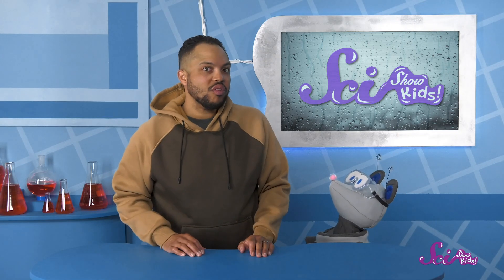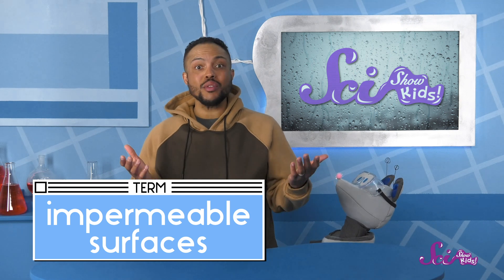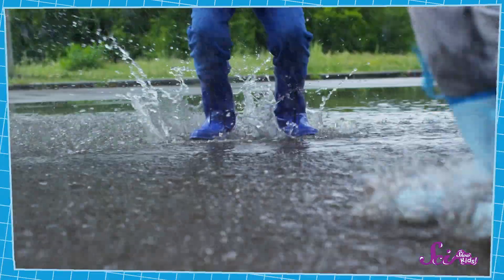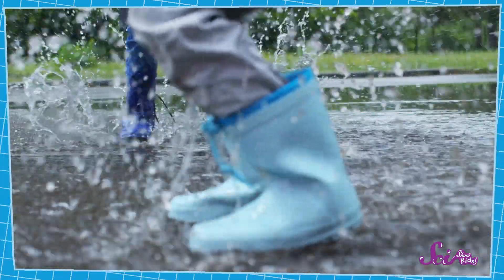Is that water on the road going to soak into the soil? Well, not really, or at least not right away. Hard surfaces like paved roads or sidewalks can't soak up water. They're called impermeable surfaces, which means they're surfaces that liquids like rainwater can't soak into. Instead, when rain falls on impermeable surfaces like the road, the water stays on top of that hard surface. Then sometimes a bunch of rainwater can gather in low spots and make a puddle.